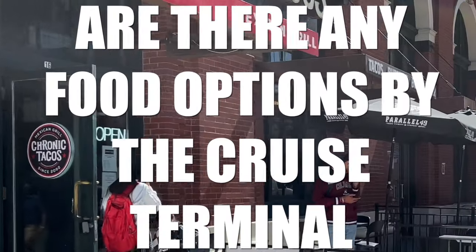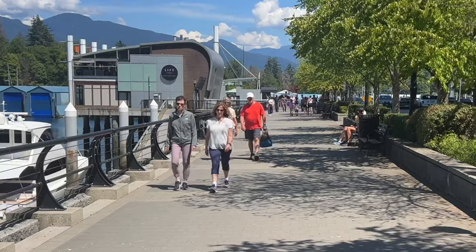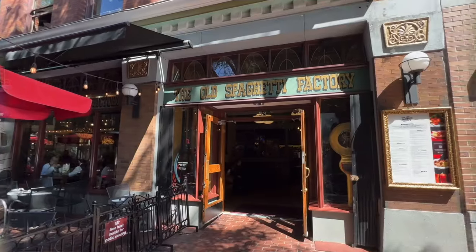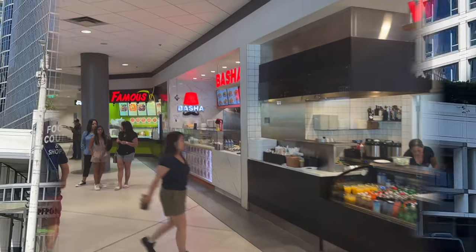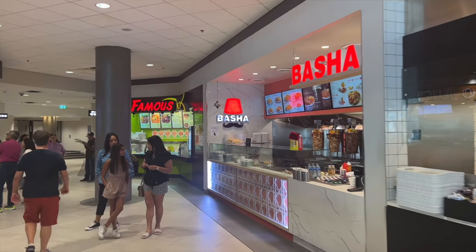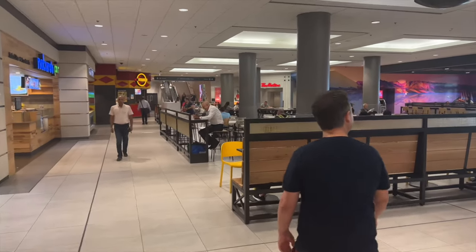Are there any food options near the terminal? Yes, there are plenty. You can choose from some of the most exclusive restaurants in the city just a few steps from the terminal, or more affordable low-key options also nearby. Just across the street from the cruise ship terminal on the lower level of the Fairmont Waterfront Hotel, you'll find a food court with a wide variety of options for fast-ish food.